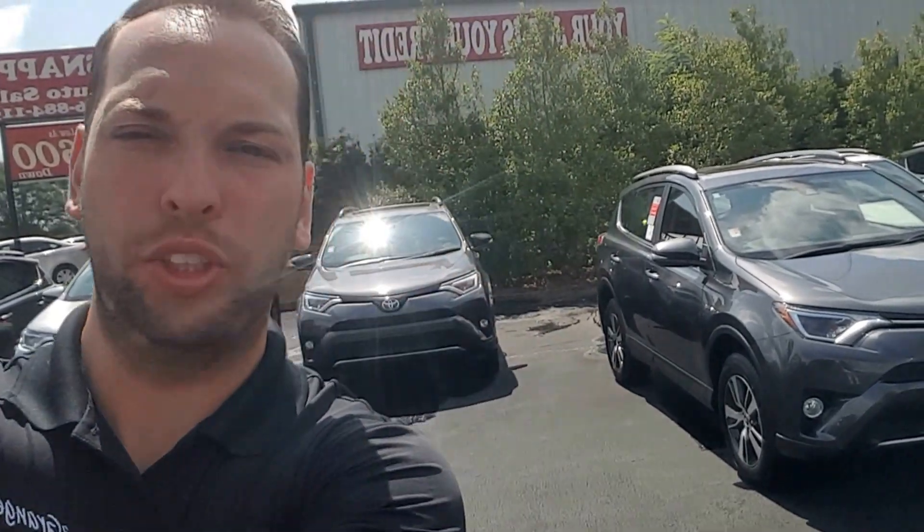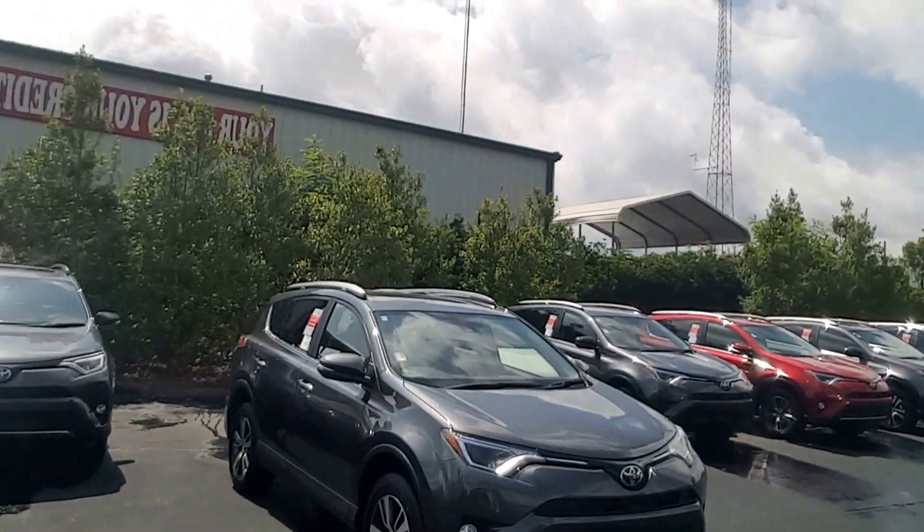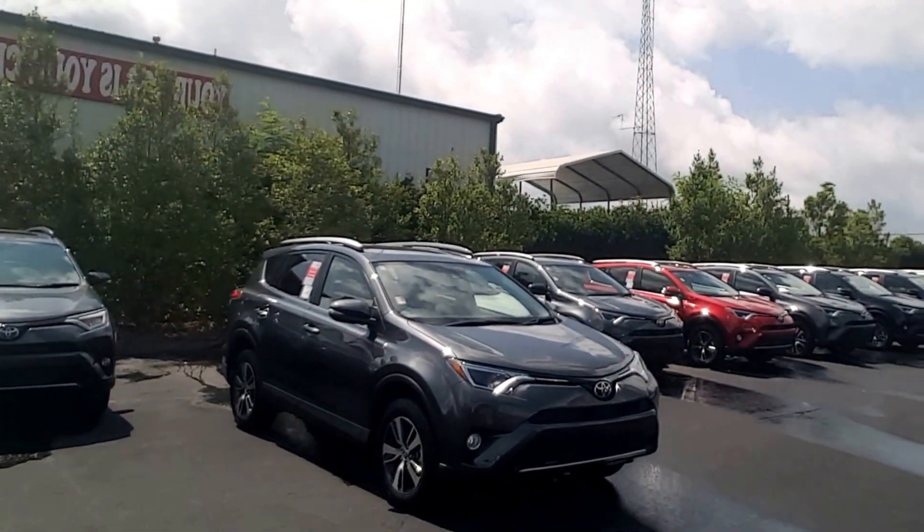Hey Sarah, it's Randy at LaGrange Toyota. I'm going to show you this 2017 Toyota RAV4 XLE in Magnetic Gray.